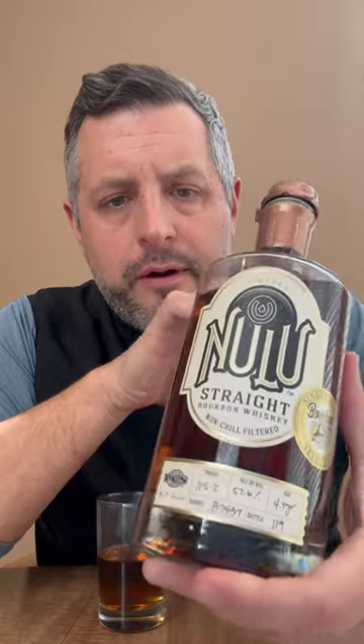Today I am taking a look at this Nulu Bourbon World Single Barrel. This is a toasted version of Nulu, MGP, finished in toasted barrel for one to four weeks, and this particular single barrel was bottled at 115 proof. So let's just dig right into it.